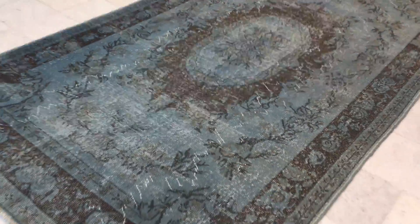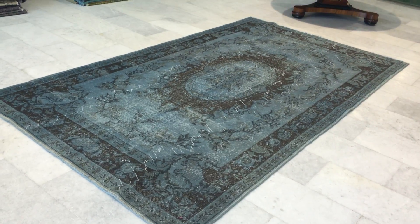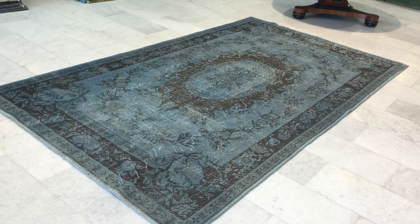The feel of this carpet is like a jean effect. If you have any further questions about this carpet or any other carpet in our collection, please do not hesitate to contact us.